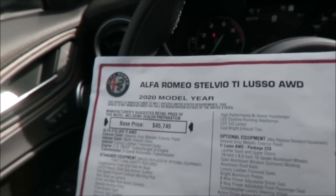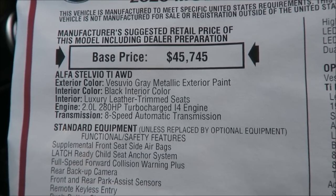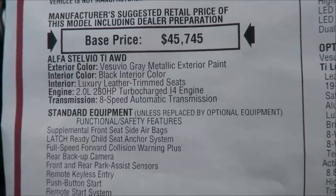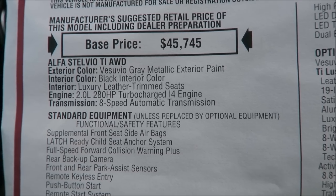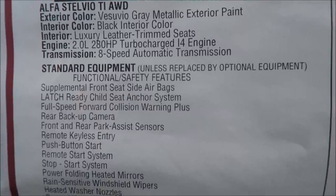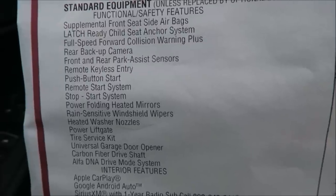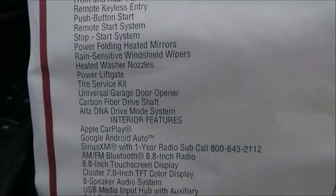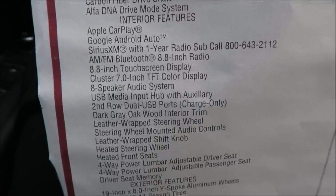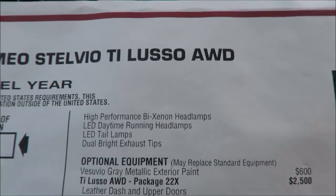Standard options — you want to make sure you see everything that comes standard. Vesuvio gray with black interior, luxury leather trim seats, the two-liter 280-horsepower turbocharged inline-four engine with the eight-speed ZF transmission, and then everything that comes standard: remote start, backup camera, carbon drive shaft, Alfa DNA system, Apple CarPlay, and Android Auto. Tons of stuff already comes with this car with the Lusso package, and then you're just topping it off with a couple of different options.